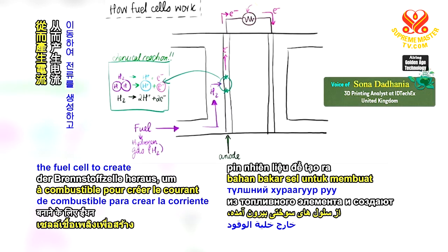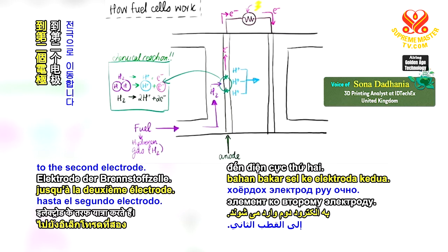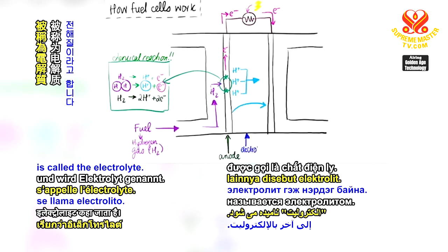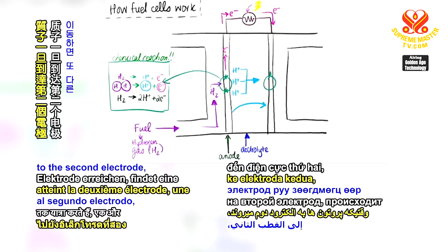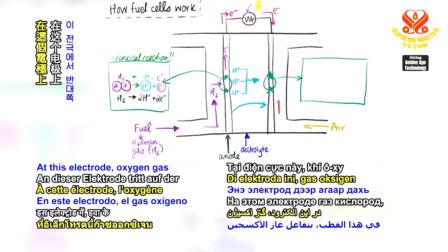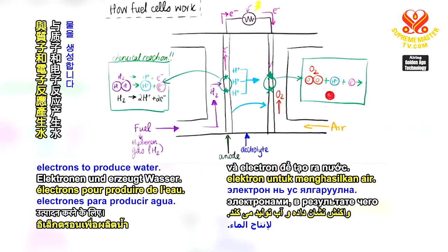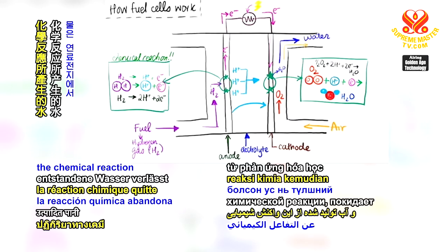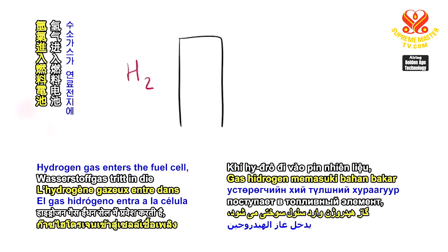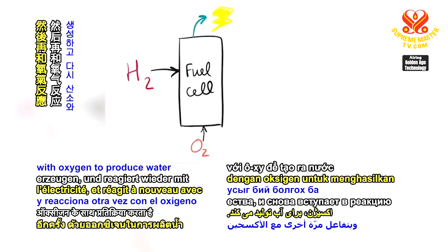The electrons travel out of the fuel cell to create the electric current, while protons travel across the fuel cell to the second electrode. The substance that transports the protons from one electrode to the other is called the electrolyte. Once the protons travel to the second electrode, another chemical reaction occurs. Oxygen gas in the air that entered the fuel cell on the other side reacts with the protons and electrons to produce water. The water produced from the chemical reaction then leaves the fuel cell. Hydrogen gas enters the fuel cell, reacts to produce electrons for electricity, and reacts again with oxygen to produce water as an output.